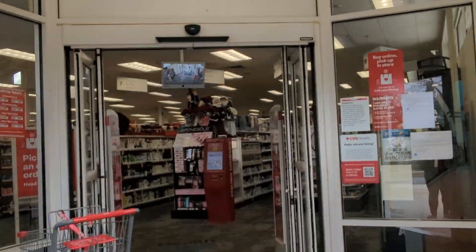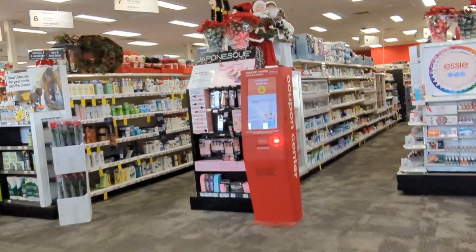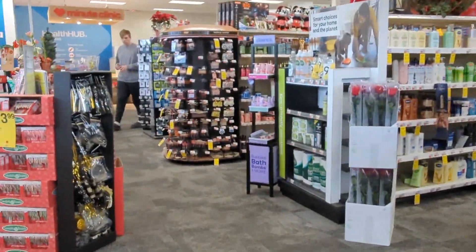Welcome or welcome back to my channel. In today's video, I want to share information and a process on getting your passport back the same day and any mistakes you need to avoid. I'm stopping at CVS to take my passport photos — that's part of the application — so I'm going inside right now.